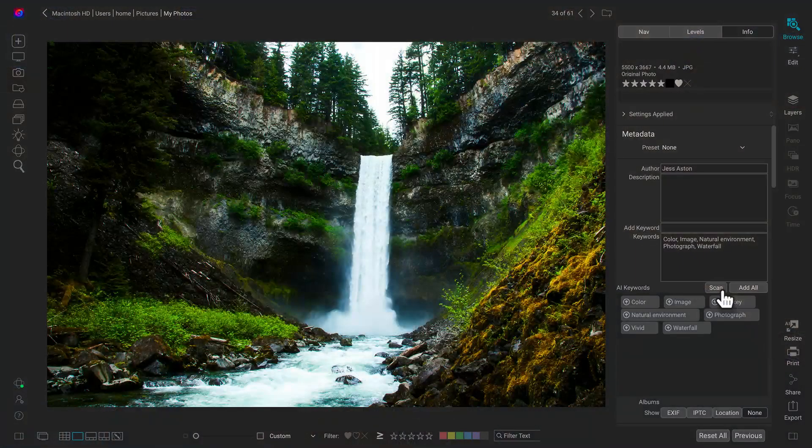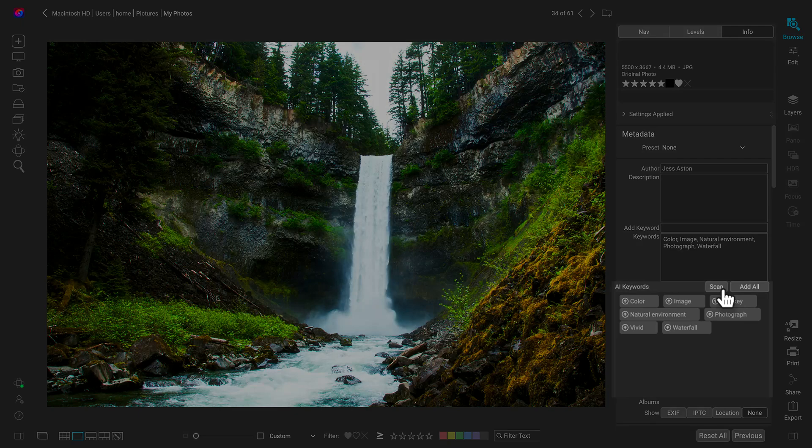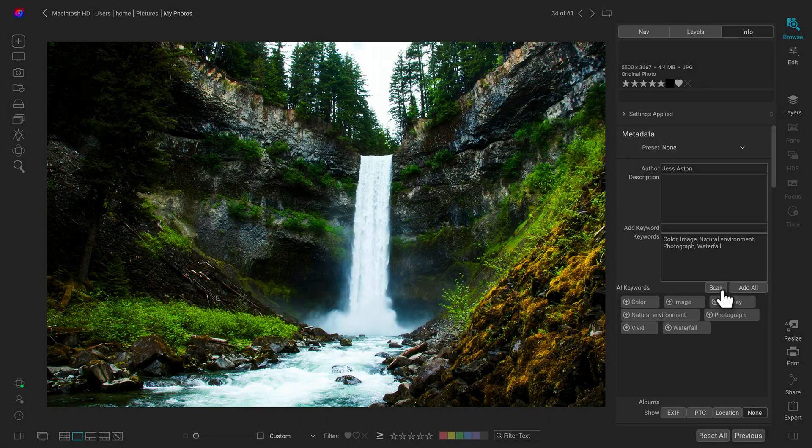Amazing feature number three is Keyword AI. AI is everywhere in Photo Raw 2023, and it's in keywords too. Keyword AI works like you'd expect: it will examine your photo, understand all the different elements, and then produce keywords for them. These keywords are searchable within Photo Raw, so you can find all of your photos that have waterfalls in them, or were taken with a Christmas tree in them, or have people, animals, low key, high key — there are a lot of different controls there.